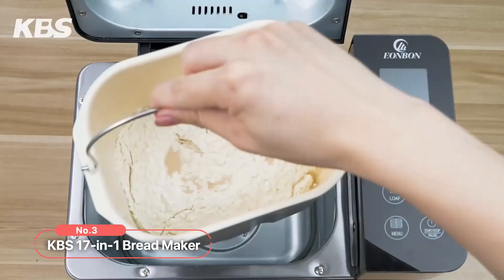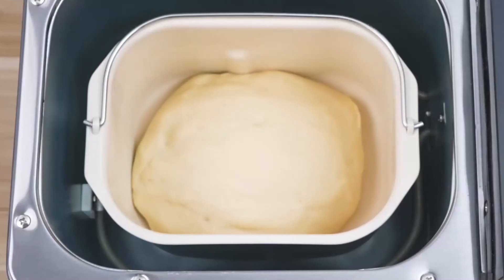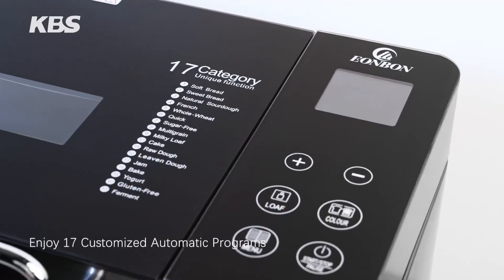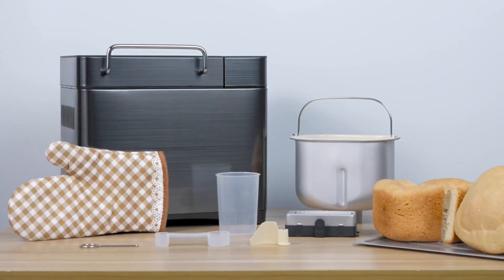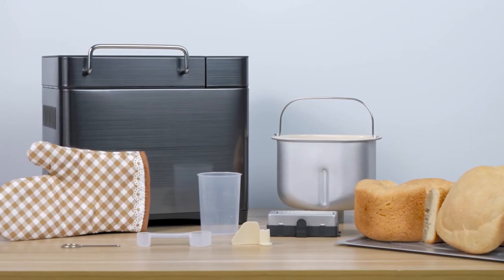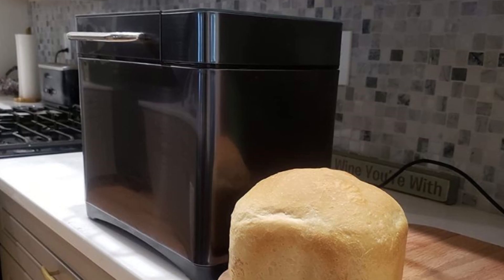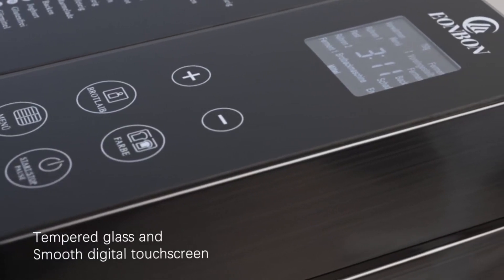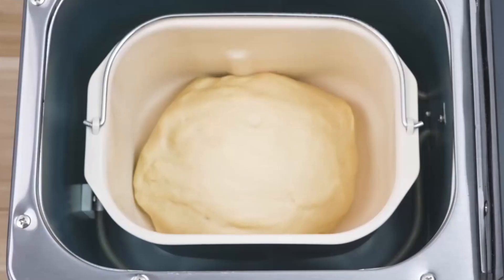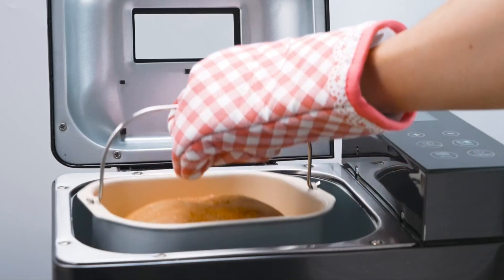At number 3 on our list is the KBS 17-in-1 Bread Maker. With its elegant stainless steel design, this bread maker adds a touch of sophistication to any kitchen. This bread maker boasts an impressive 17 customized automatic programs, offering a wide range of options to satisfy your baking desires. From gluten-free and sourdough to pizza dough and jam, this versatile machine has you covered. The anti-scalding handle ensures safe and convenient handling, while the tempered glass and smooth digital touchscreen provide a sleek and user-friendly interface. Equipped with upgraded dual heaters totaling 710 watts, this bread maker ensures even baking and browning for perfect results.